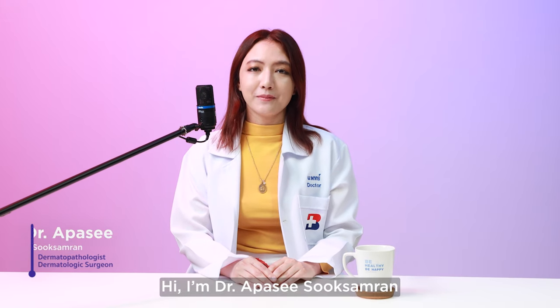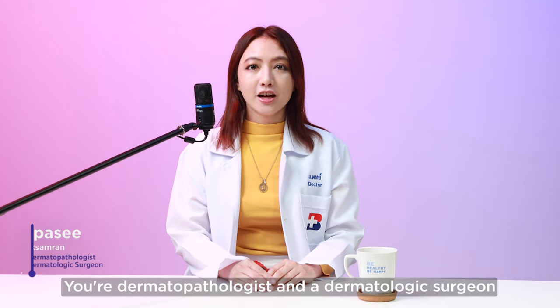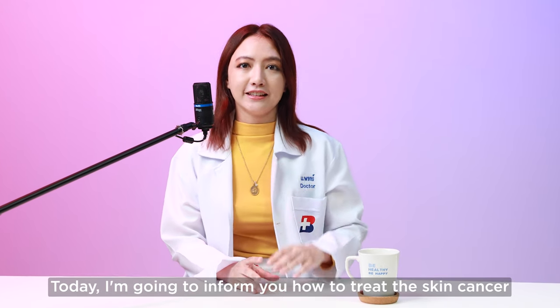Hi, I'm Dr. Apasi Tsuk-Samlan, your dermatopathologist and a dermatologic surgeon. Today, I'm going to inform you how to treat skin cancer.